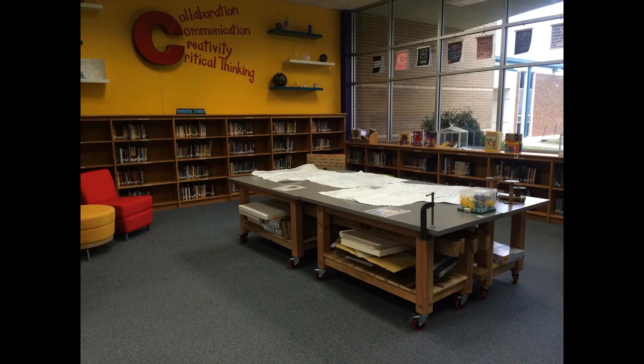So Jessica mentioned the tables that roll apart — it looks like in this photo they're all connected, but then they can roll apart. Is that right, Jessica? Yeah, yes. That's the nice thing about everything being on wheels. The students can really make it their own — you want them to own the space, so they configure it depending on their needs.